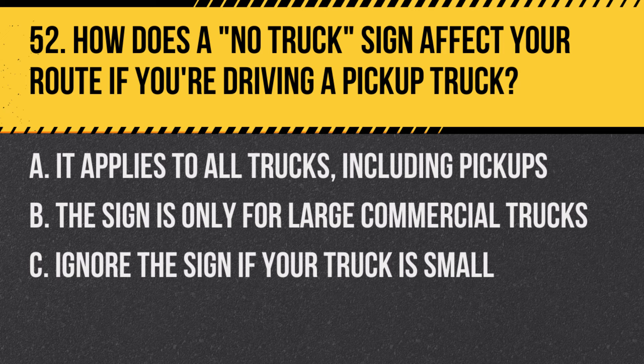Question 52: How does a no-truck sign affect your route if you're driving a pickup truck? A. It applies to all trucks, including pickups. B. The sign is only for large commercial trucks. C. Ignore the sign if your truck is small. Answer: A. It applies to all trucks, including pickups. This sign typically restricts all trucks from using that route.